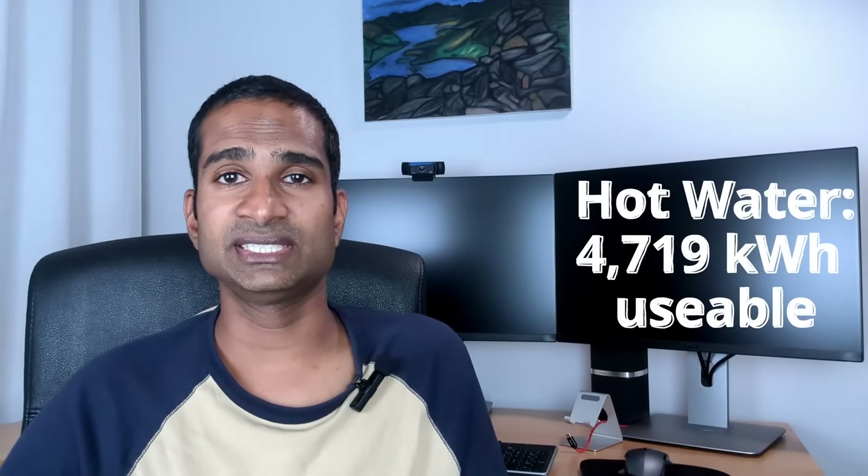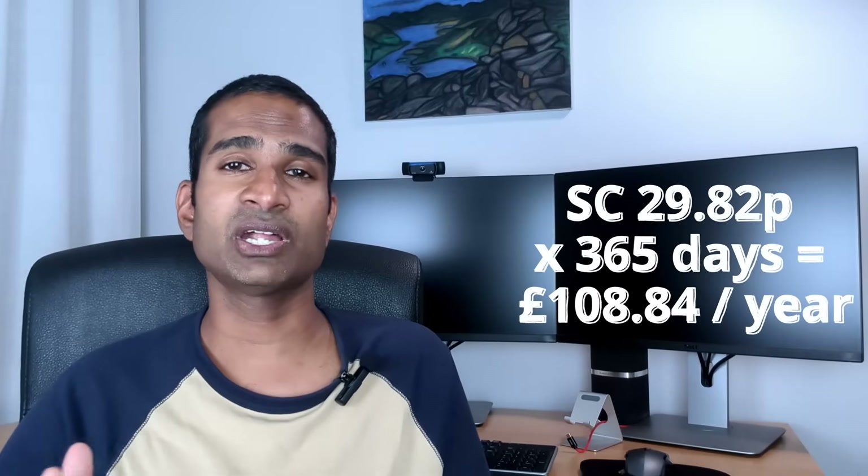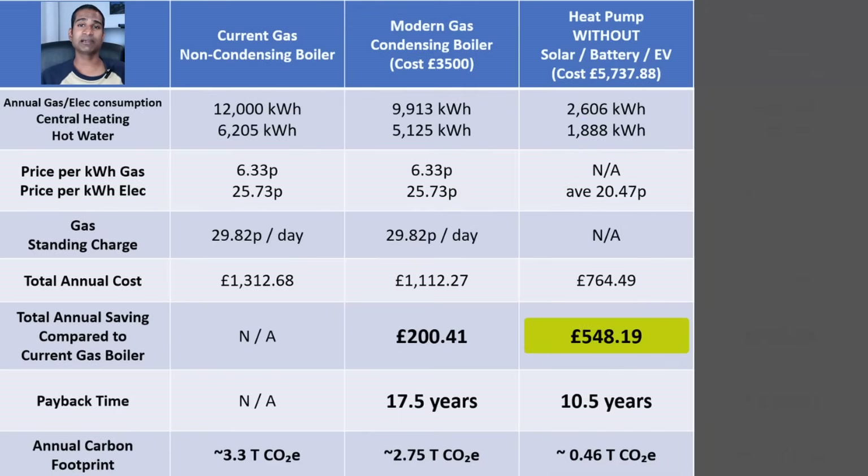For hot water we use 6,205 kWh of gas. Our 76% efficient boiler gives us 4,719.8 kWh of useful heat. Dividing by a COP of 2.5 gives an annual electricity consumption of 1,888 kWh per year. Multiplying by 12.24p per kWh — using the off-peak rate on the Cozy Tariff — works out at £230.97 per year for hot water. With a heat pump we'd remove our gas supply entirely, saving the standing charge of 29.82p per day, which is £108.84 per year, and removing the 200 kWh used by the gas boiler. That gives a total saving of £548.19 over the year compared to our conventional non-condensing gas boiler.